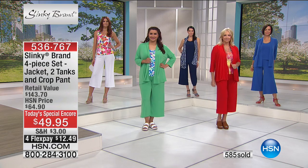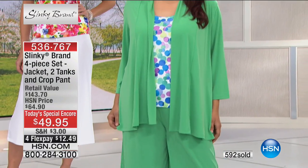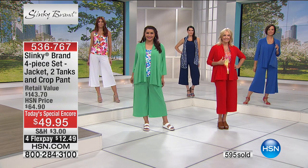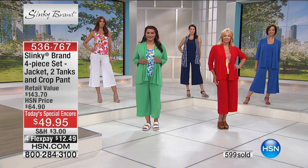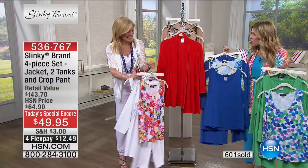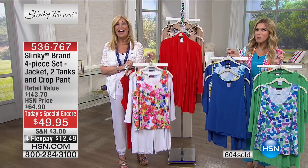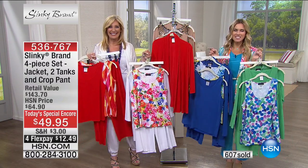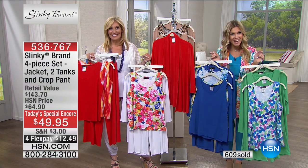Looks like those of you who just joined us are picking up multiple sets and taking advantage of our today's special encore. I'm not sure Jackie will be able to offer this later in her visit, so get it home — $12.49. You cannot beat this offer. Choose your color, choose your size — item number 536767. Please stay on the phones; we are very busy and we appreciate your patience. Jackie, thank you so much for bringing so many amazing opportunities. We're back at 11 a.m. with tons of surprises, and more surprises from 4 to 6 p.m. this afternoon. Thank you for spending your morning with us — join Jackie later, and have a wonderful day everyone.